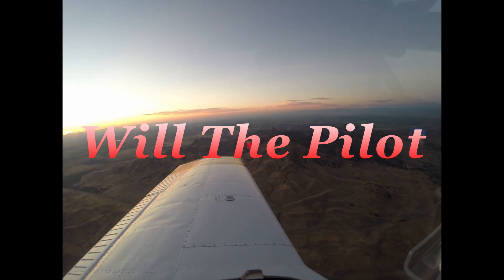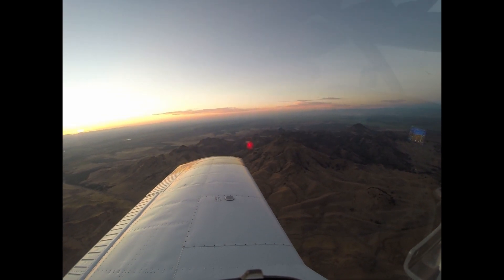Aero 278, block 278, departure approved at or below 1,000 till overhead midfield, runway 28L, clear for takeoff.